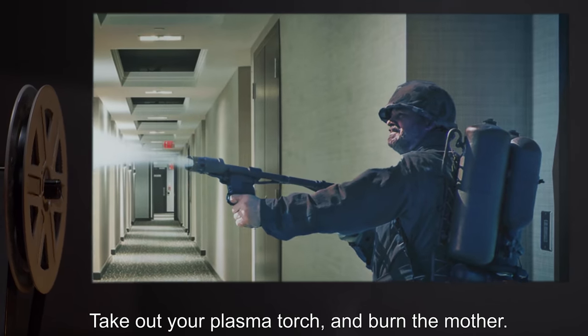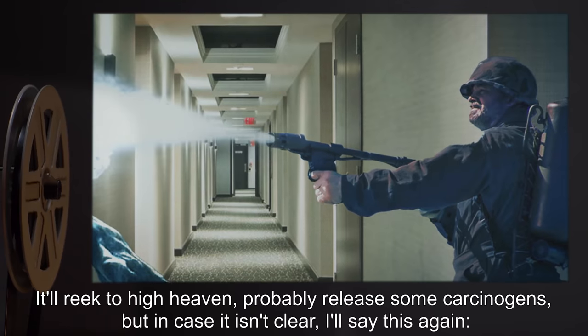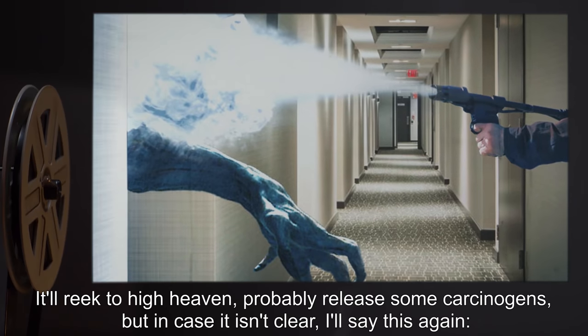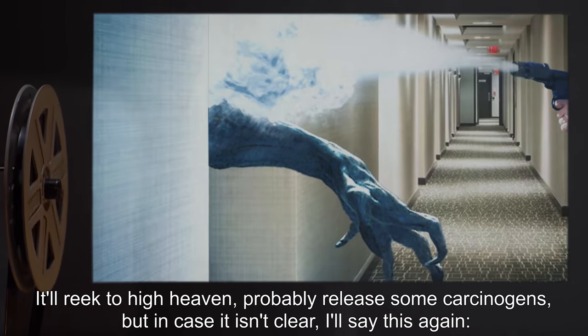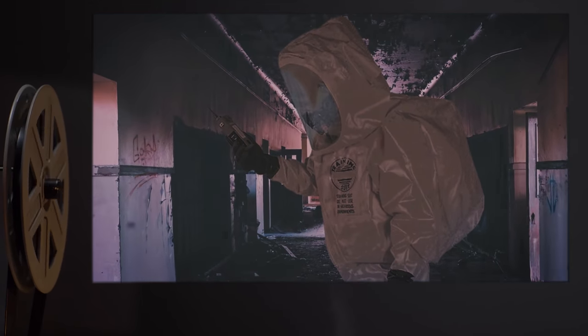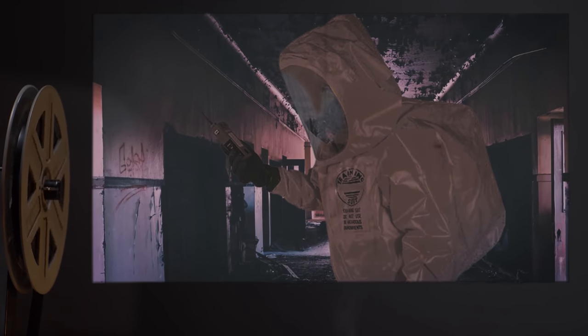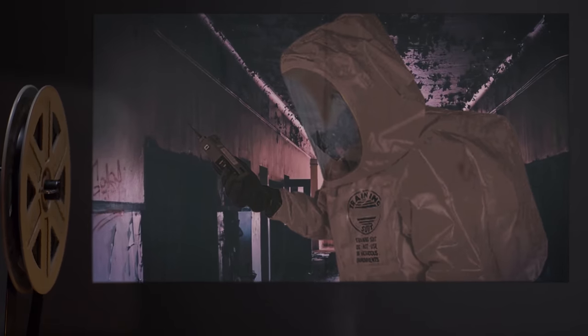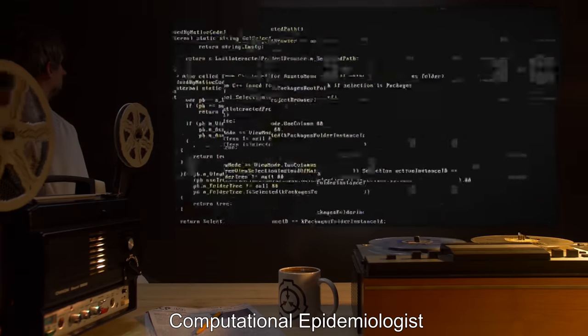What you do is this: take out your plasma torch and burn the matter. It'll reek to high heaven and probably release some carcinogens, but — in case it isn't clear — wear protection. You idiots. That's half the seminar right there: wear protection. Don't snicker, you know what I mean. Computational epidemiologist.